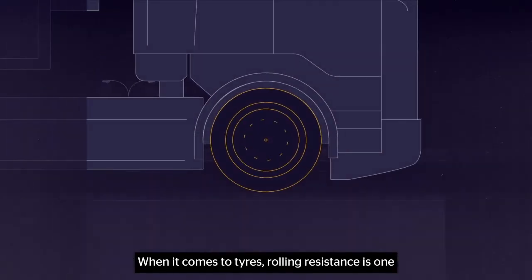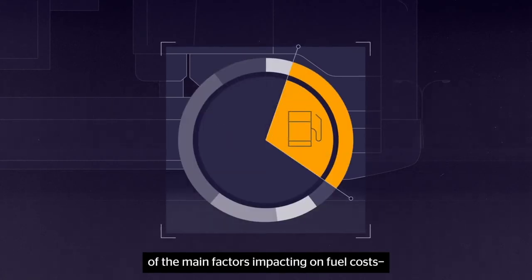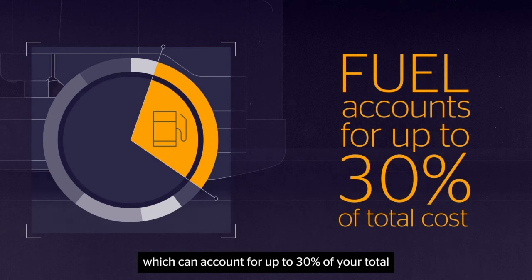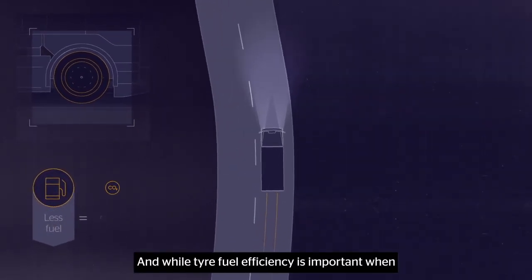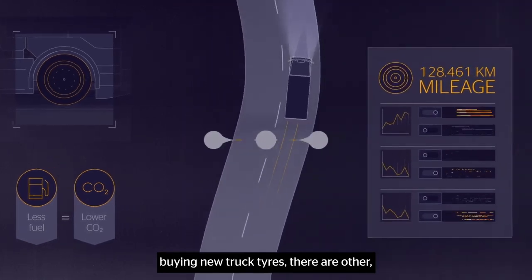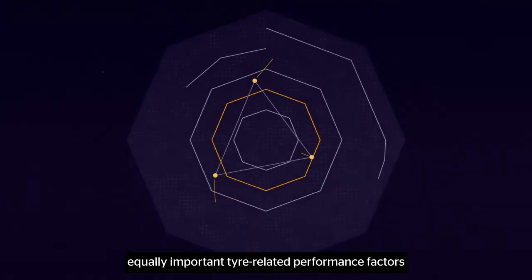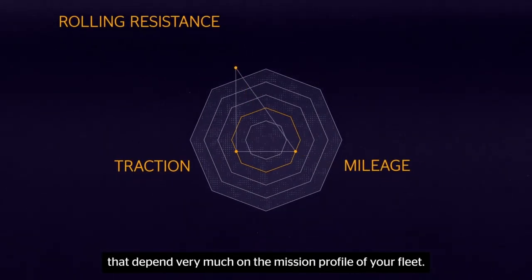When it comes to tires, rolling resistance is one of the main factors impacting on fuel costs, which can account for up to 30% of your total fleet expenditures. And while tire fuel efficiency is important when buying new truck tires, there are other equally important tire-related performance factors that depend very much on the mission profile of your fleet.